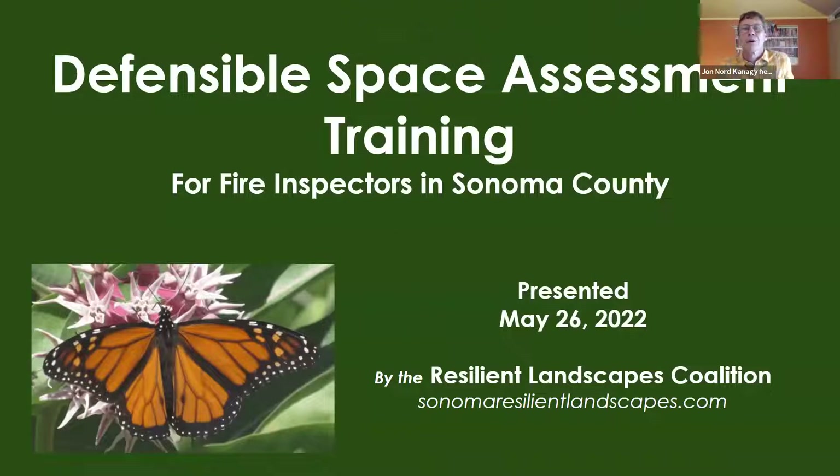Thanks so much. My name is John Cagney — I'm design and implementation project manager with Sonoma Ecology Center and a partner with the Resilient Landscapes Coalition, which with funding from Sonoma County provides education and outreach to homeowners, landscape designers, contractors, and also defensible space inspectors. This presentation has been designed not so much to review the defensible space guidelines — which I know you're very comfortable with — but to explore opportunities presented by the need to reassess landscapes through a lens of wildfire protection.